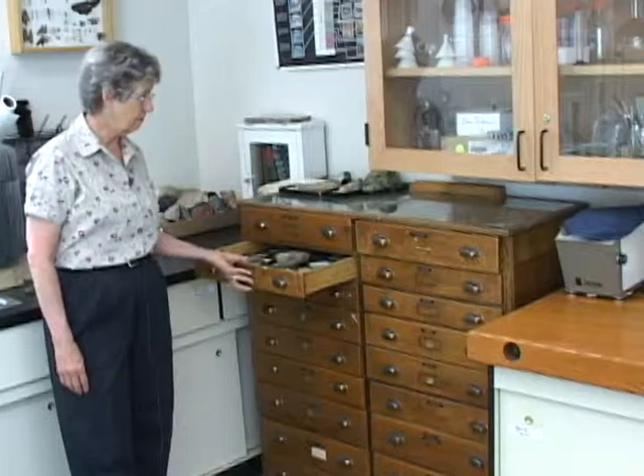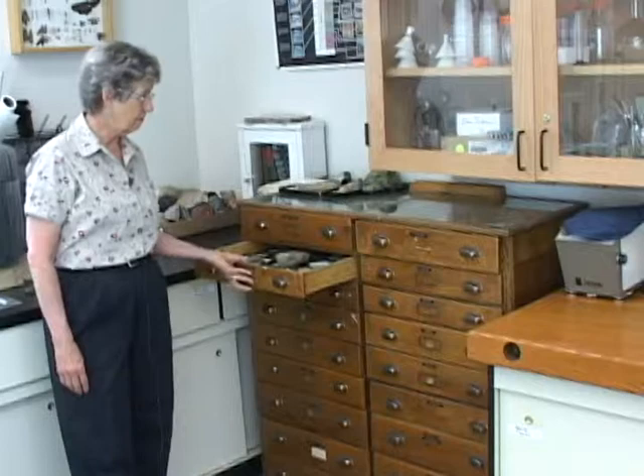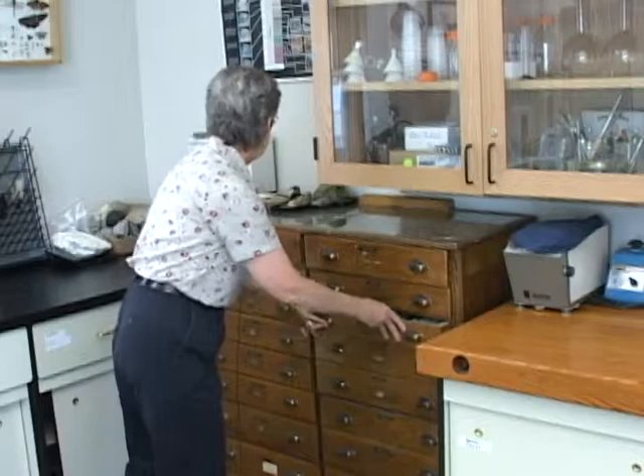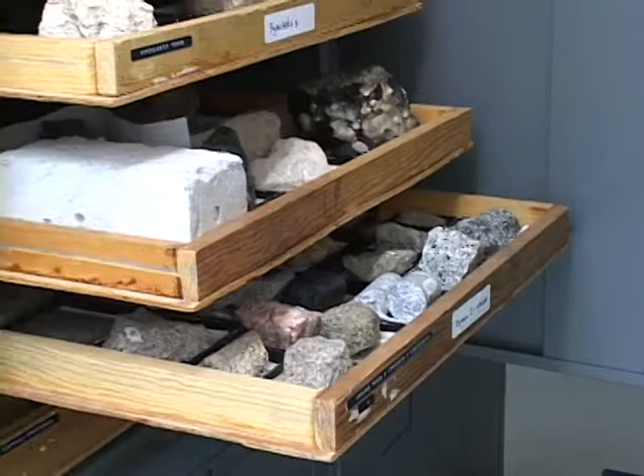These cabinets here are also original to the building and were made originally to hold rock samples. They're just full of them — all kinds of petrified bones, you name it. The cupboards on the other side of the room are also filled with many other geological samples.